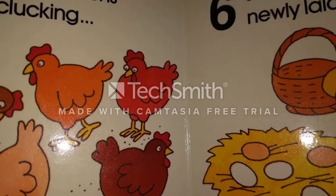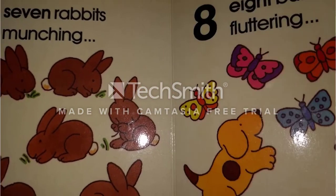5. Five chickens clucking. 6. Six eggs newly laid. 7. Seven rabbits munching.